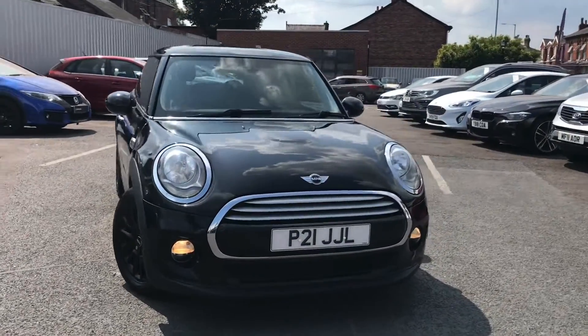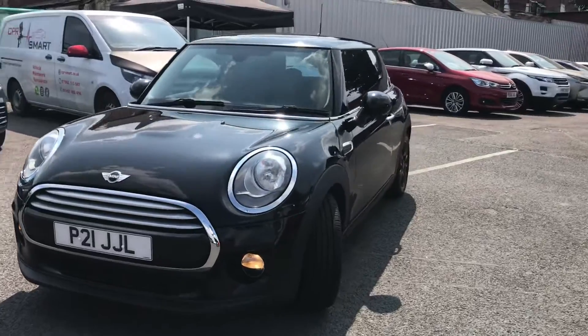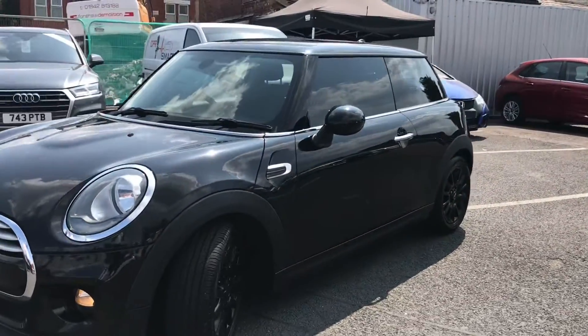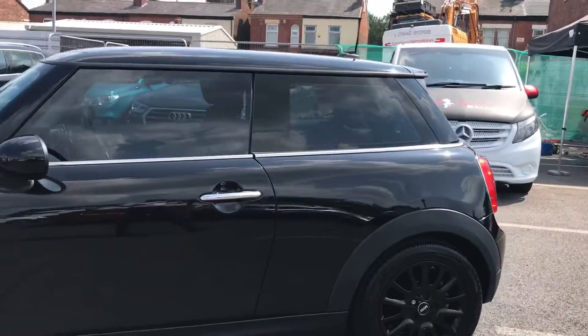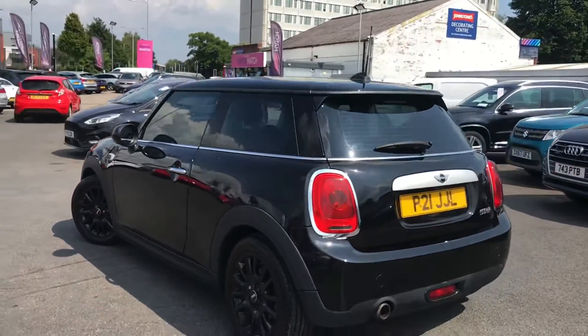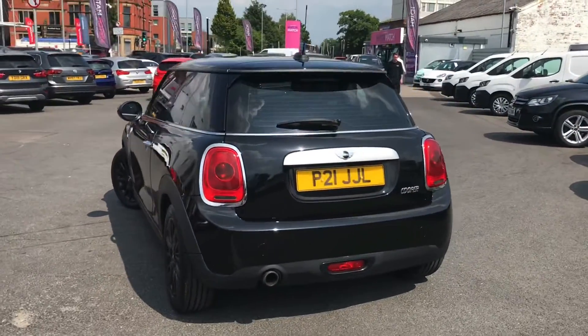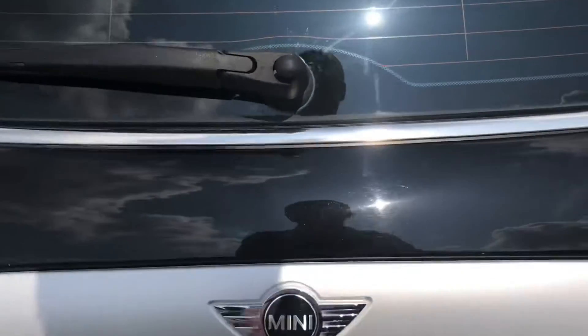Hello and welcome to Motor Match Stockport. My name's Daniel and I'm pleased to present you with this gorgeous Mini Cooper. It's currently done 42,548 miles and it's finished in the colour Midnight Black. It looks very stealthy with its black alloy wheels, and you have nice chrome detailing throughout for a bit of added style.